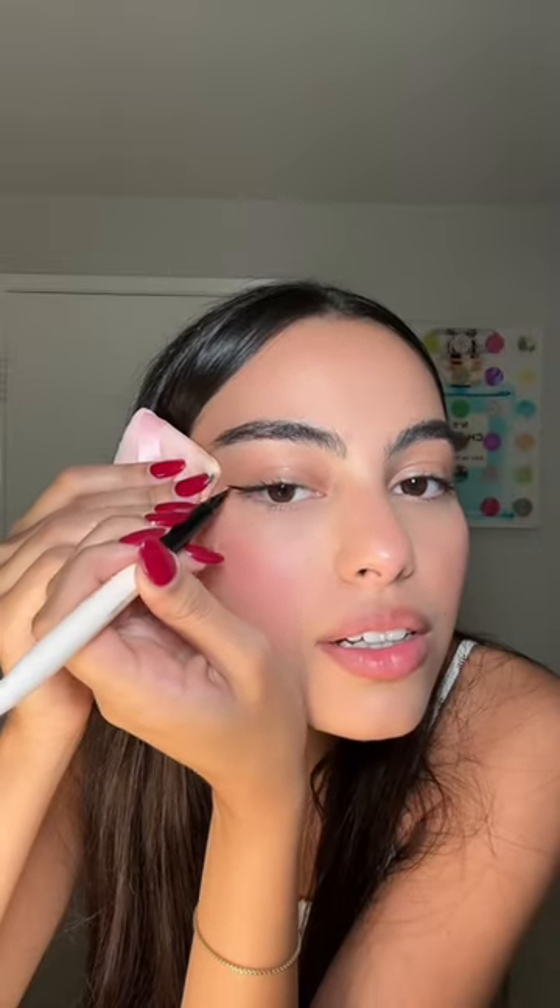Also, what do I do with my hair? This Rare Beauty liner is literally amazing. It's time for the red lip — I'm really nervous for this part. I'm just gonna play it safe and not overline.